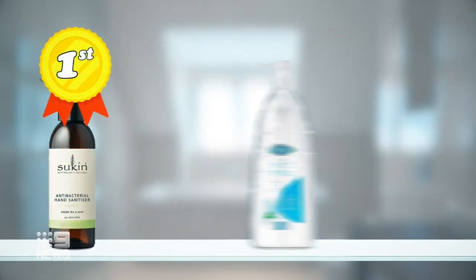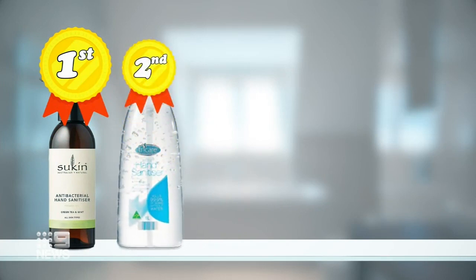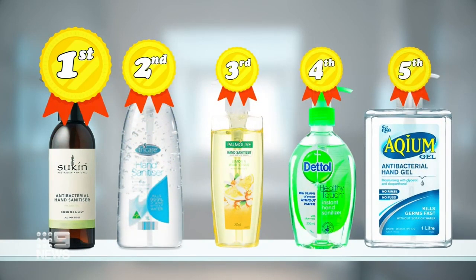There's a lot of brands on the market at the moment, and consumers really want value for money at the end of the day. Coming in at number one is Aussie brand Sukun, followed by Aldi's Tricare product, then sanitisers from Palmolive, Dettol and Aquium.